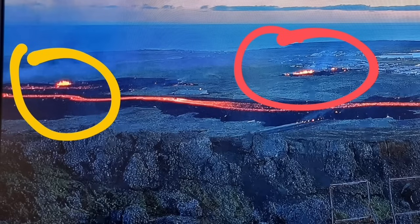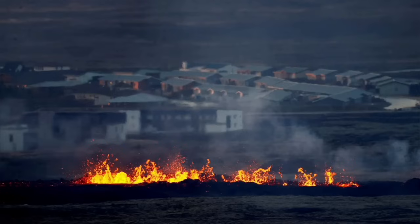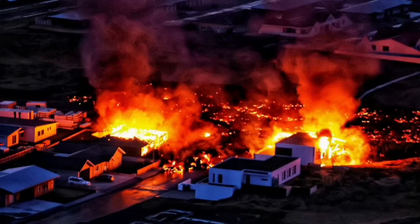Beyond the wall — the first breach was sliced through by the first fissure, then the second fissure opened up right at the town itself, and the lava flew in. Now we have it in the street.